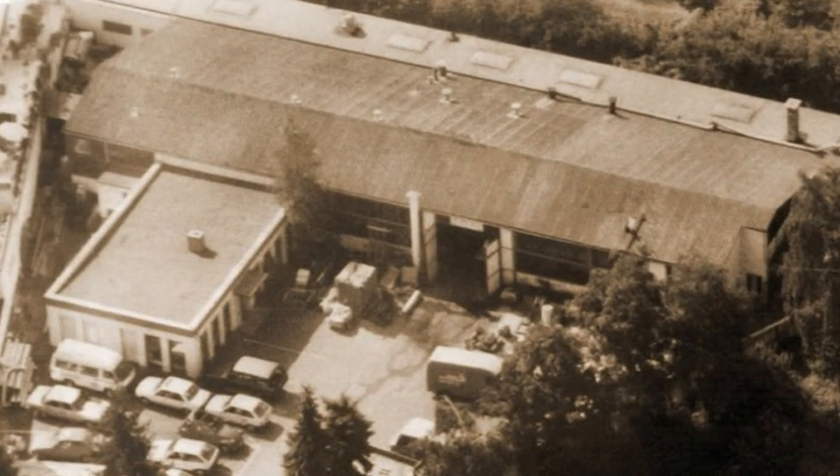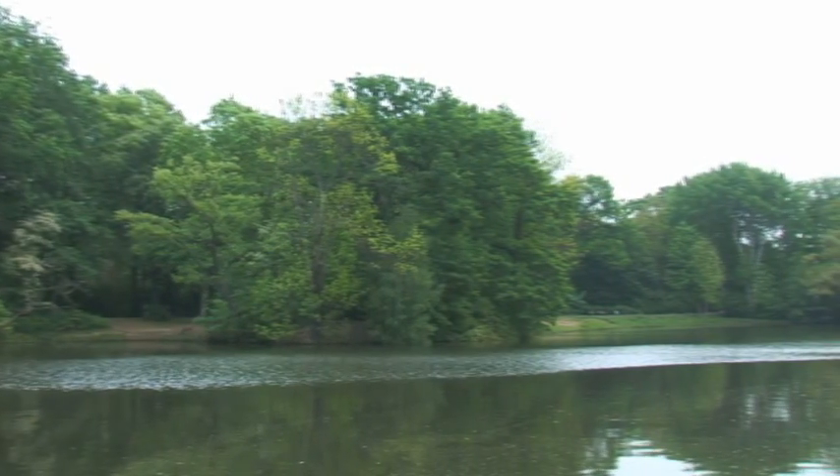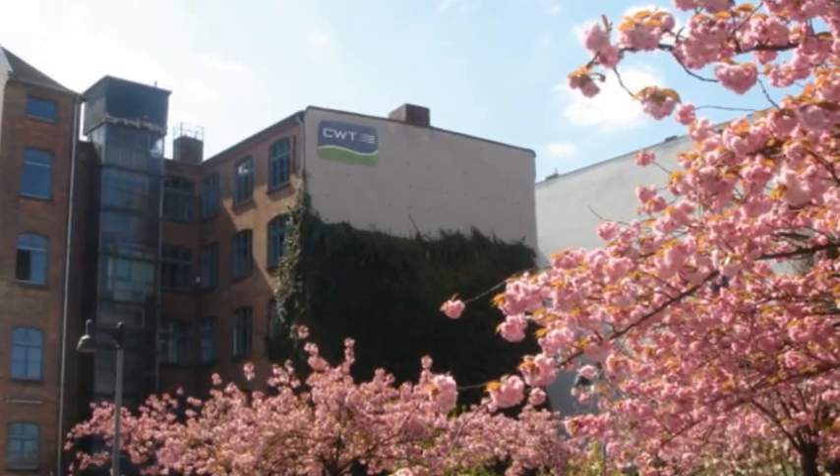In 1948, Hans Otto Christiani opened up his business in Cologne in Germany, where he produced and sold pumps and electrical appliances. Over the course of the next 60 years, the Christiani family business came to specialise in environmentally friendly technologies. Three generations later, CWT is still a family-run business operating from its new headquarters in the German capital Berlin.